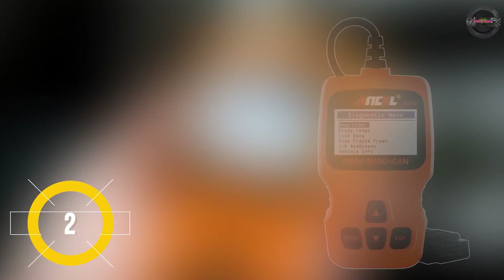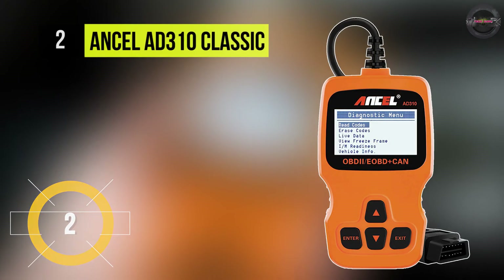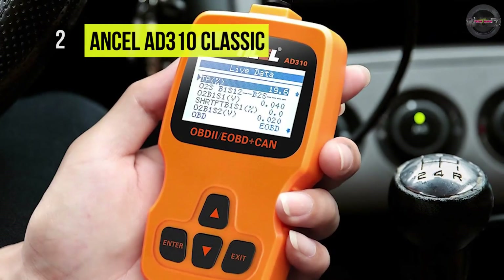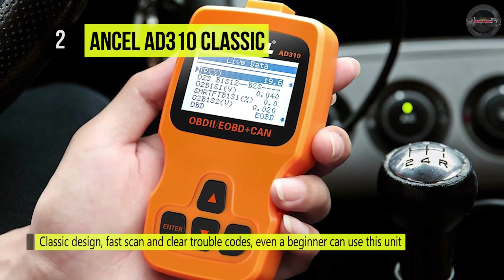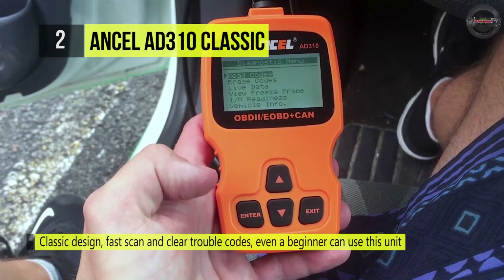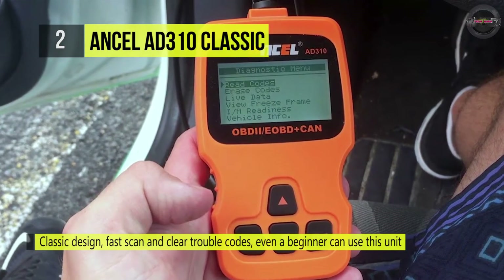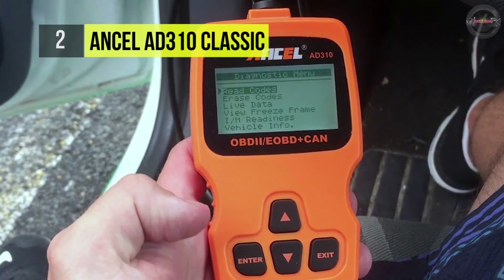The Ancel AD310 Classic offers a classic design, fast scan, and clear trouble codes. Even a beginner can use this unit to read error codes and find out what the problem is, and perhaps even fix it. It works on most 1996 and newer OBD2 and CAN domestic or import vehicles.